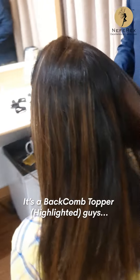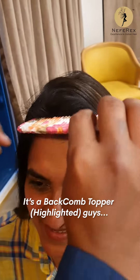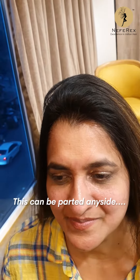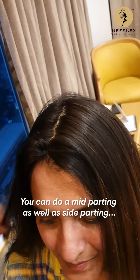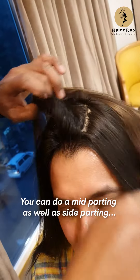Let's see how this topper looks — it's a backcomb highlighted topper, guys. This can be parted on the side, and you can do a middle parting as well as a side parting, so it looks pretty natural.